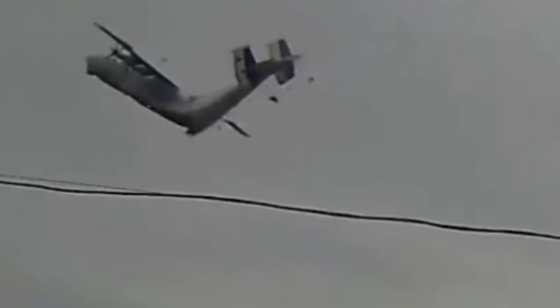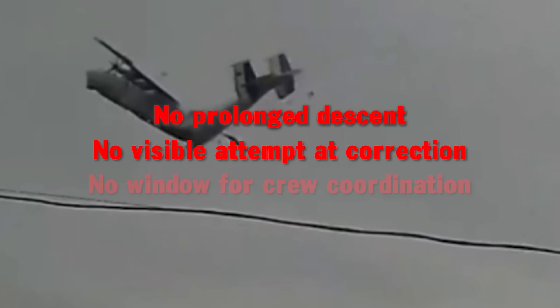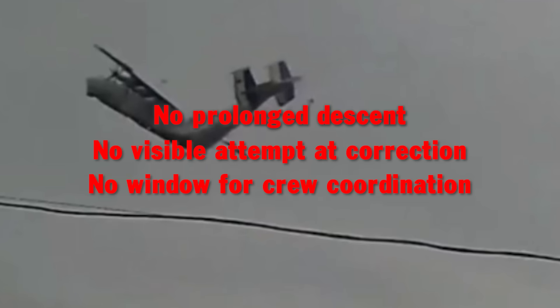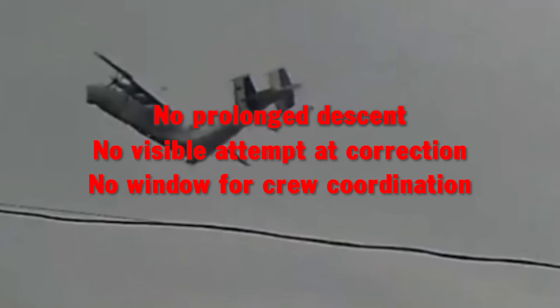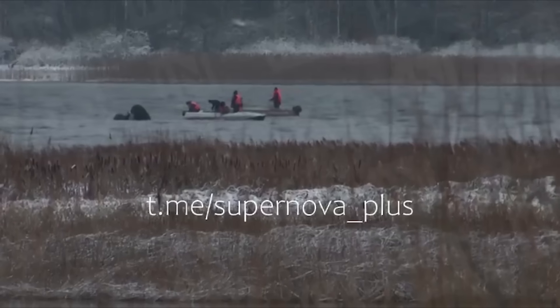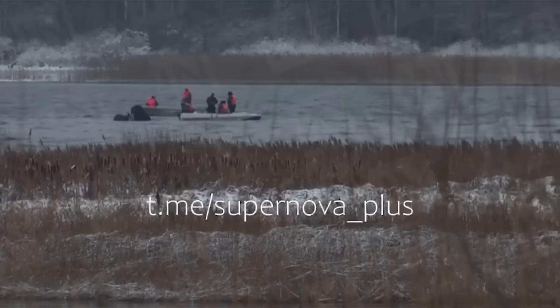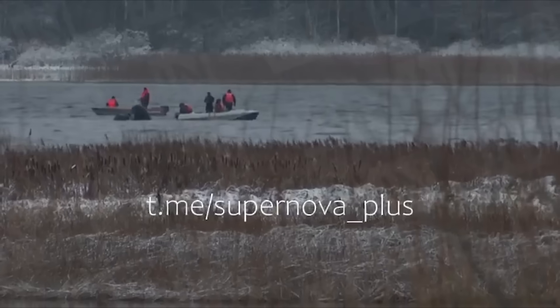One of the most sobering aspects of the footage is how quickly everything happens. From the moment the tail separates, there is no prolonged descent, no visible attempt at correction, and no window for crew coordination. This helps explain two key facts that initially raised questions: the absence of a distress call, and the lack of any reported attempt to return or declare an emergency. The footage answers that without speculation — there simply wasn't time.